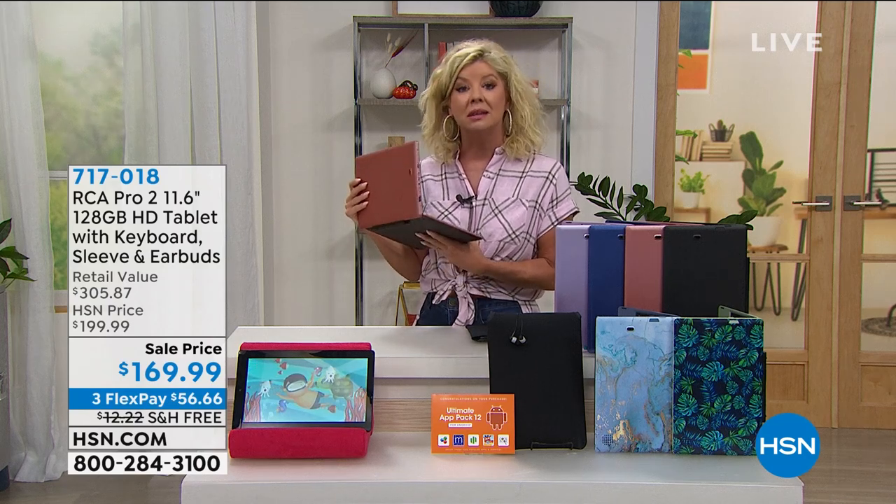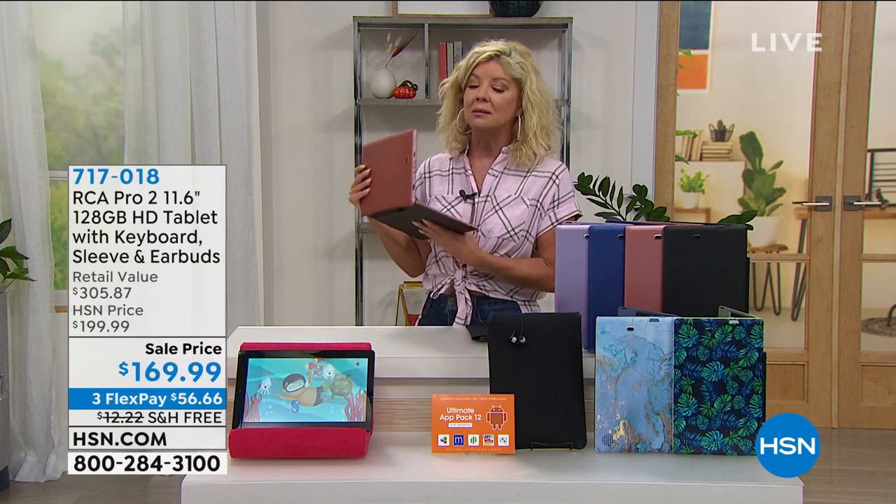First off, it's from RCA, and RCA is our leader — our leading selling tablet brand name here at HSN.